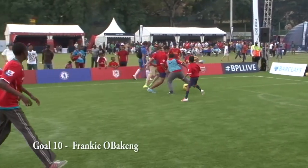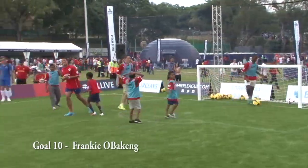Keeping it global and the final goal is from the BPL live event out in South Africa.